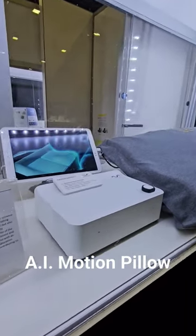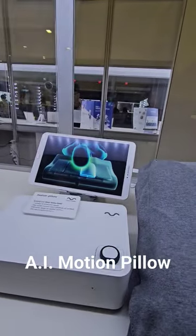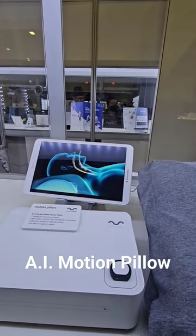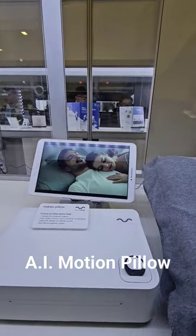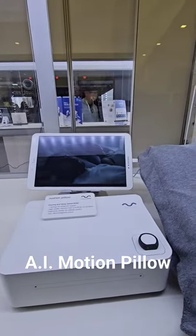Smart G.S.R. The lotion pillow has been combined with a vital ring to enhance the sleep experience for individuals who snore and face breathing discomfort.